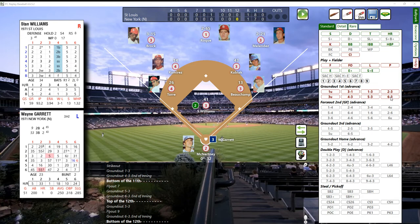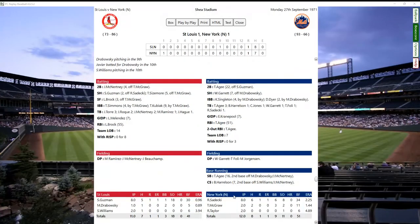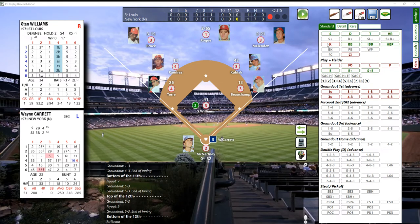Who's coming up for the Mets? It's Wayne Garrett, left-handed hitter, versus Stan Williams. Let me see how many batters Stan Williams has pitched to so far - he's pitched to six, he can go nine, so he's still good. Here's a pitch to Wayne Garrett - a 23 - and strike three, get him swinging. One down.